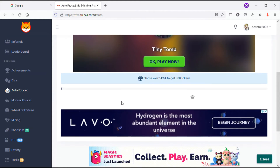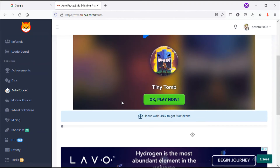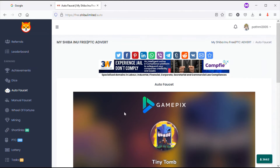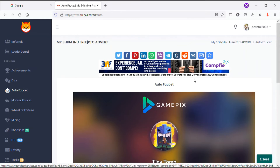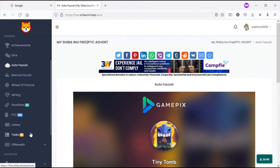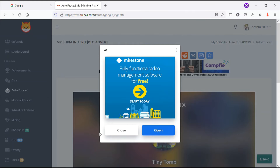With the auto faucet, after 15 minutes you can earn 600 tokens. You can spend those 15 minutes playing a game or just wait. Within these options we can also go for the next option - the manual faucet.